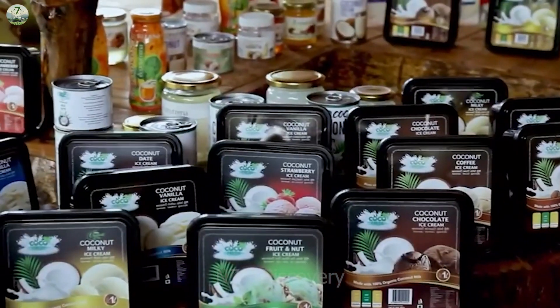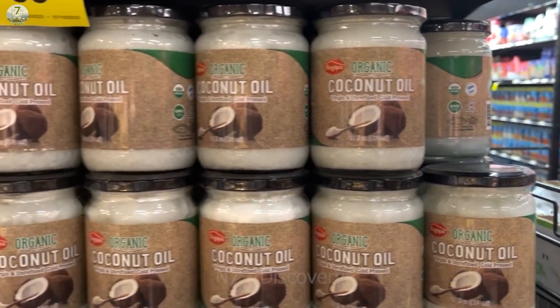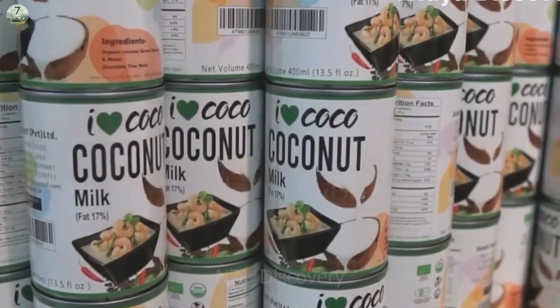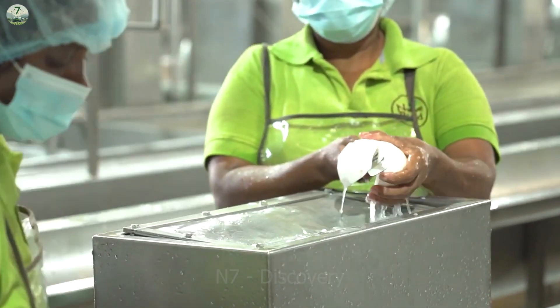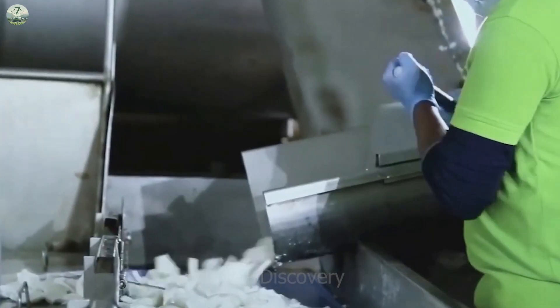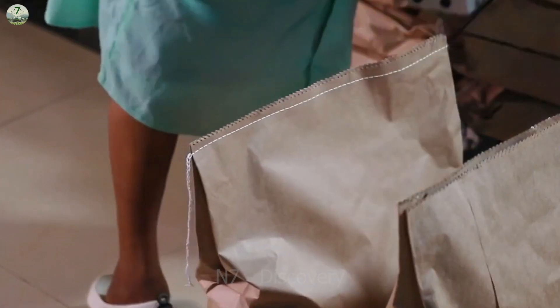Coconut is very nutritious, containing a lot of protein and amino acids, as well as being rich in potassium, sodium, magnesium, and sulfur. Dried coconut has high energy value and can help reduce excess acid in the stomach. Coconut flour is used in baking and to combat malnutrition.